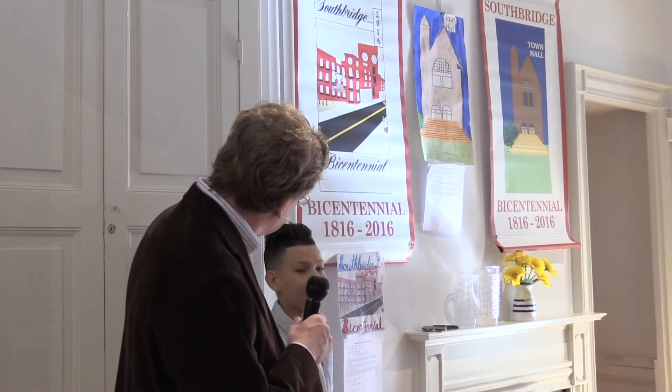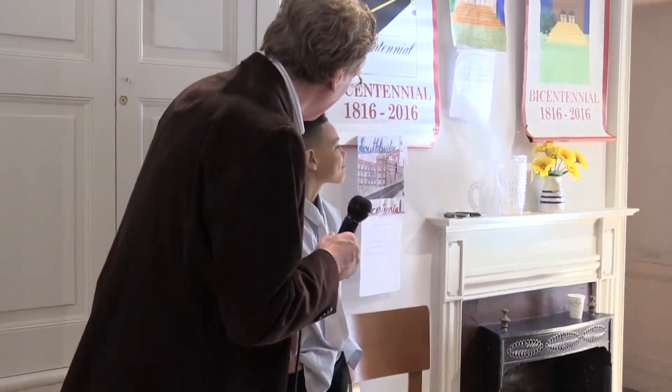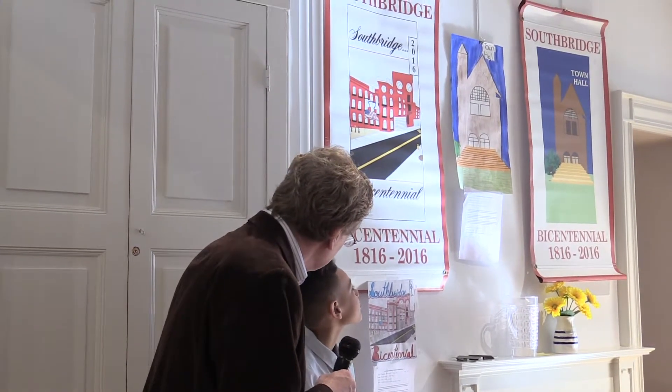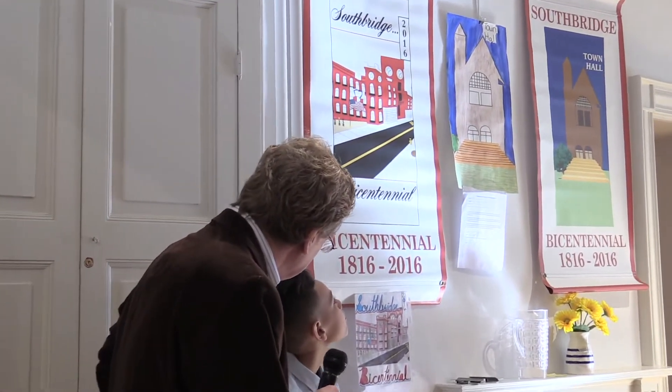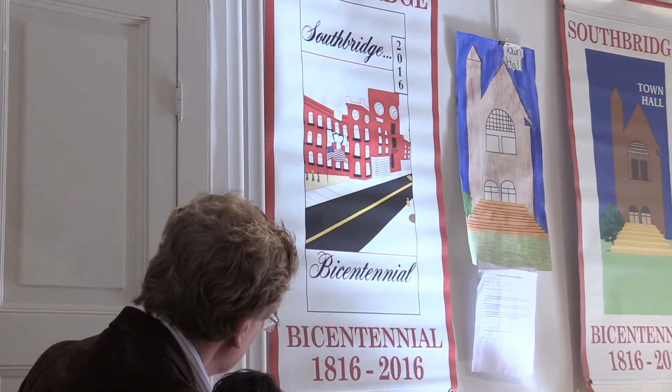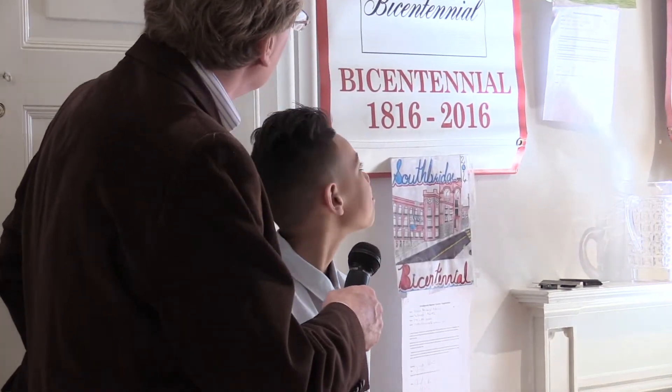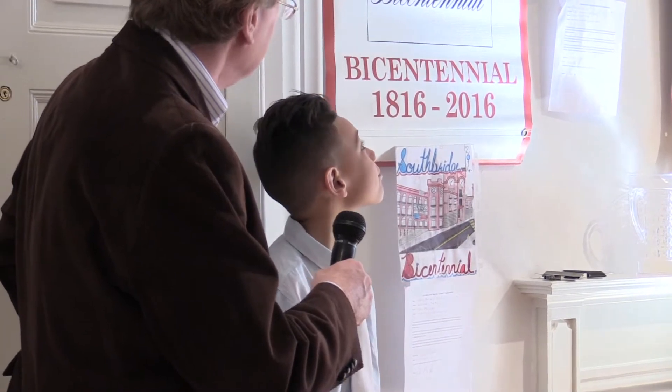Dave, do you have anything you want to say? No? Brave man. So what gave you the idea to do the American Optical? Is it because it's just something you see all the time? Yeah, because I always walk past it when we take walks or when we're driving by. That's really a great piece of work. Thank you, David. Good job.